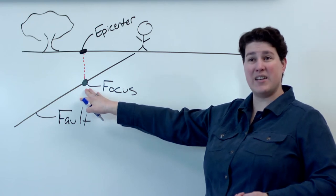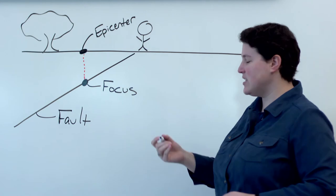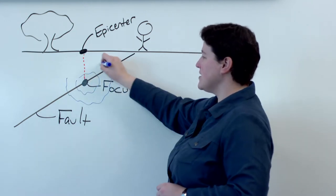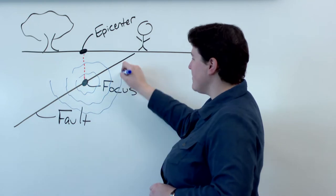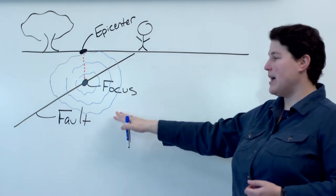The rocks here at the focus are going to slip, and when those rocks slip, energy is released. From the focus, we have a series of waves that are radiating out, and we call these waves body waves.